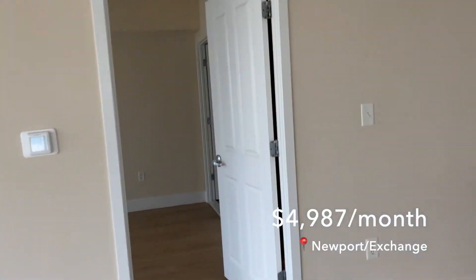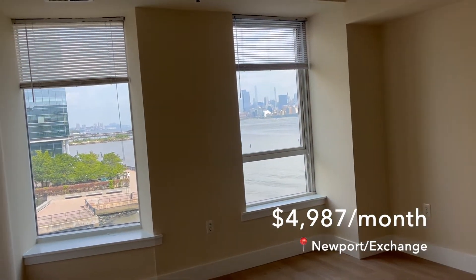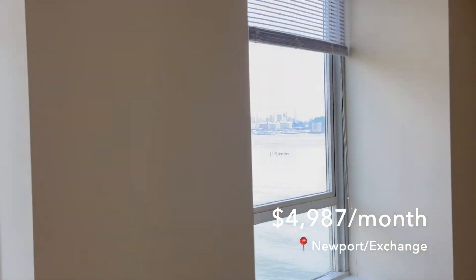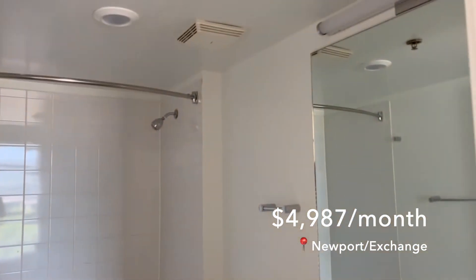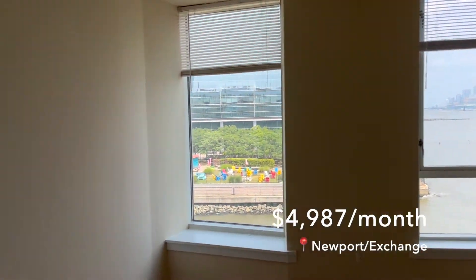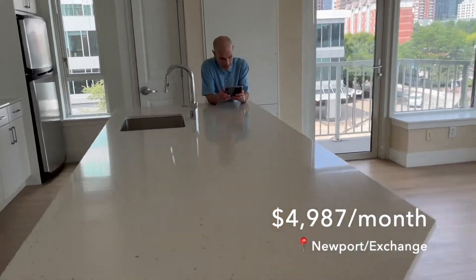One notable thing about this building: it's literally built on top of the pier, extending out over the Hudson. It looks really cool and would be a great place to stay, but signing a year-long lease made me nervous — if there were a hurricane or something, that would be pretty scary. Great space overall, but the terrible layout made it not suitable for us.